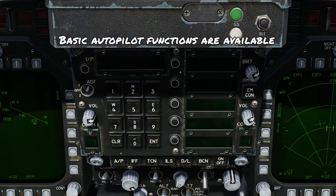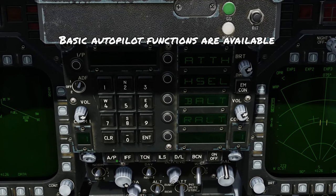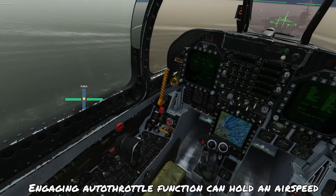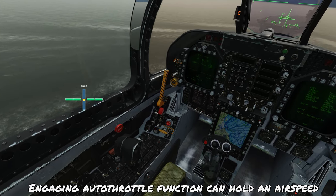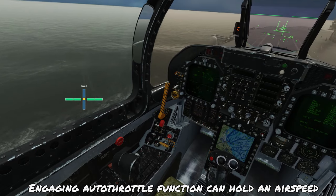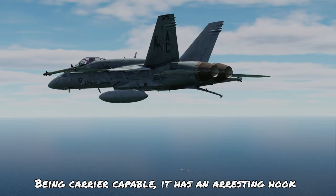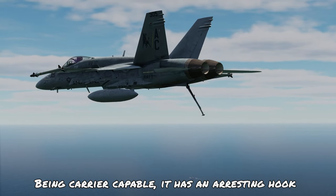Regarding automation, the Hornet has a basic autopilot which can hold an attitude or altitude, or navigate to a waypoint. It also has an auto-throttle system which, when engaged, will maintain your speed during approach or in cruise flight. And because this is a carrier-based aircraft, we have an arresting hook available to help you come to a quick stop once you land on the deck.